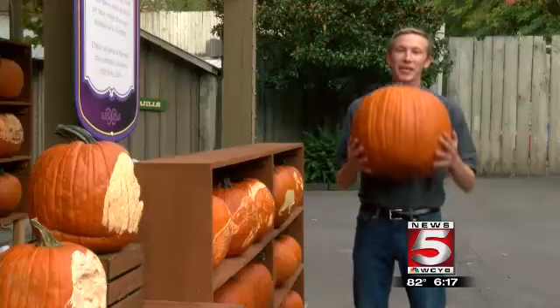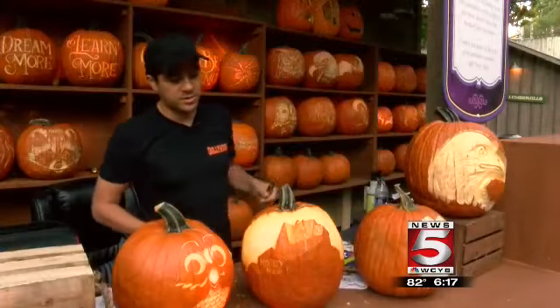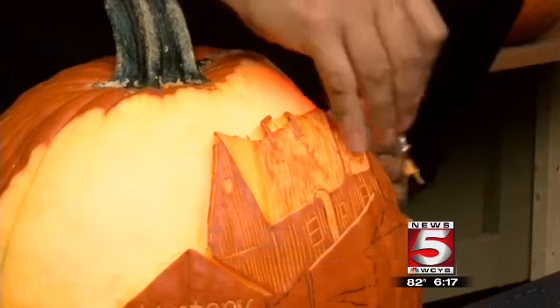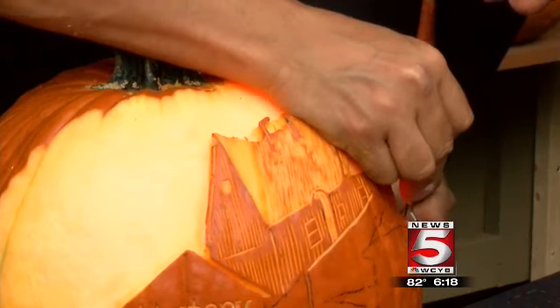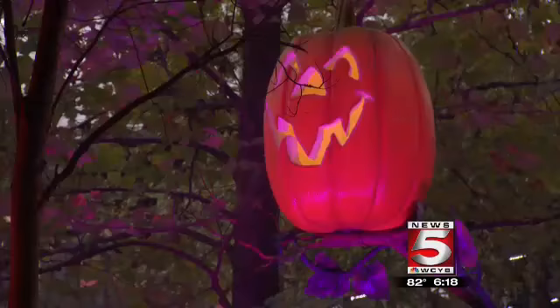So how does a pumpkin like this turn into this? First thing that I do is sketch out the design loosely, and then using that as a guide, start plotting out the areas that I'm not going to carve, and then plot out the areas that I am going to carve, and start carving, going a little deeper into places where I want more light to pass through.